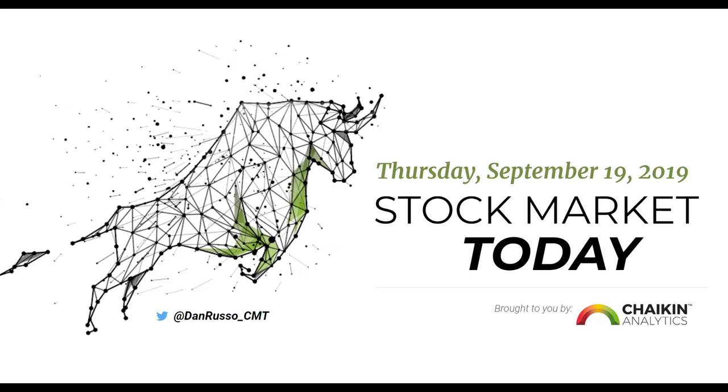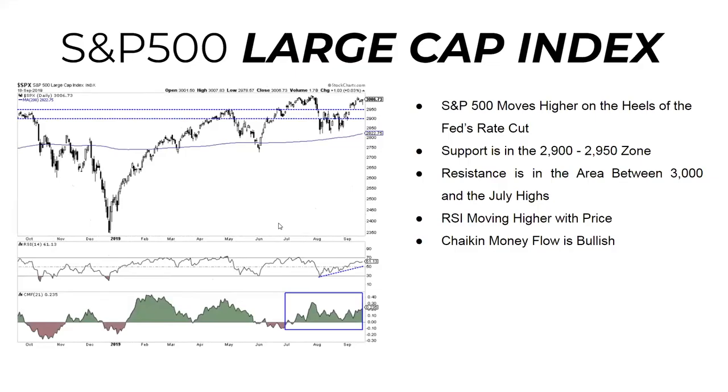Treasuries are mostly weaker with the curve continuing to flatten. The dollar is weaker versus the yen and euro. Gold is down 70 basis points and WTI crude is getting a little back, up 1.5%. Looking at market action, the S&P moved higher on the heels of that Fed rate cut. They tried to push it lower, but the bulls were having none of it — took the market back up to close near the highs of the day, and that helped Chaikin money flow move higher.